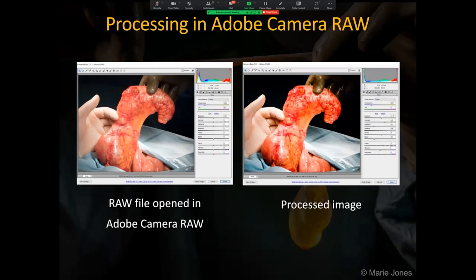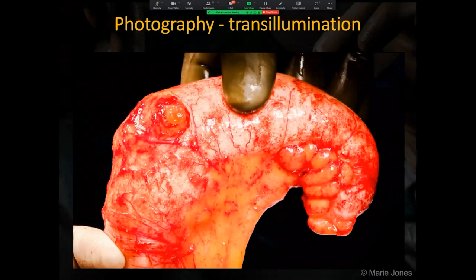Once all the images have been taken, the raw file is opened in Adobe Camera Raw. Fairly minimal processing is used to accentuate the features of the primary appendix tumour. The processed images are saved as JPEGs and uploaded to the patient's healthcare record. This is the result of using the transillumination technique with minimal processing.